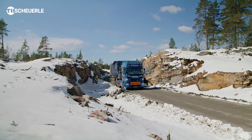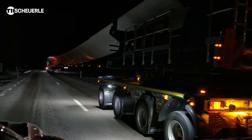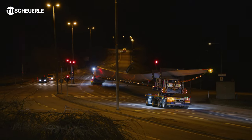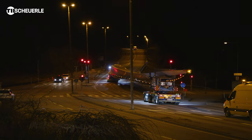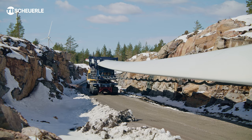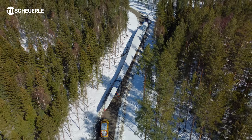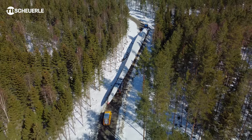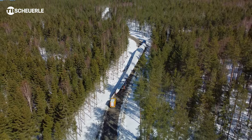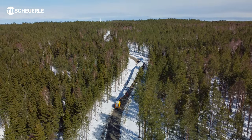The Scheuerle Rotor Blade Transport System, RBTS for short, ensures we can realise transport assignments very cost-efficiently, because we can couple the trailing unit and free-turning device closely together to form a short 16-metre, 50-long combination. The vehicle is the winner of the Innovation Award and we can look to the future with optimism, because we can already say today that we can transport the rotor blades of the future.